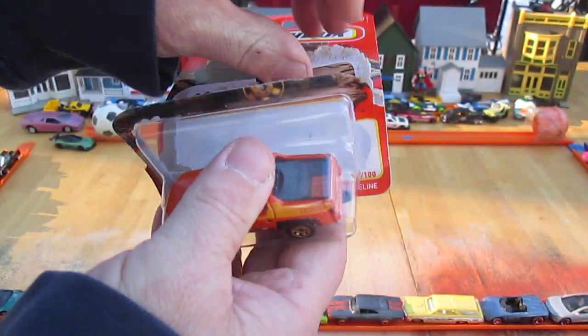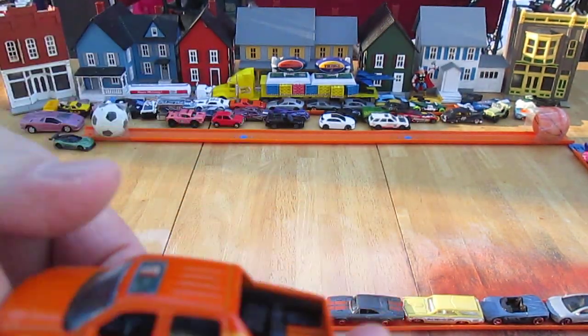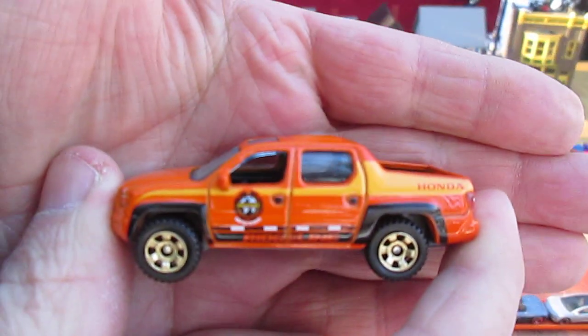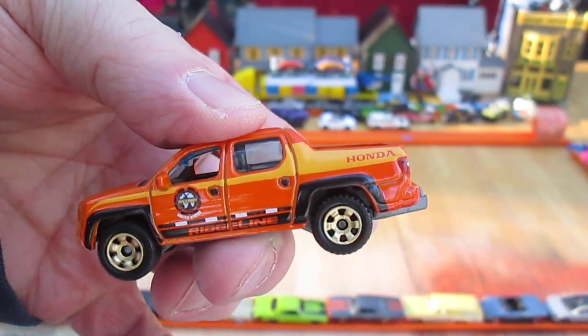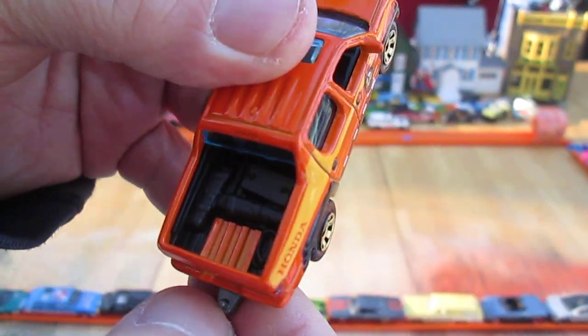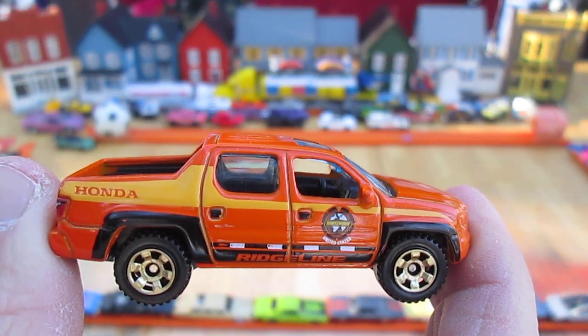I have a green one and I forget the other color, but it's not bright orange like this, that's for sure. Nice trailer hitch, all four wheels roll well. All the orange you're looking at is metal.